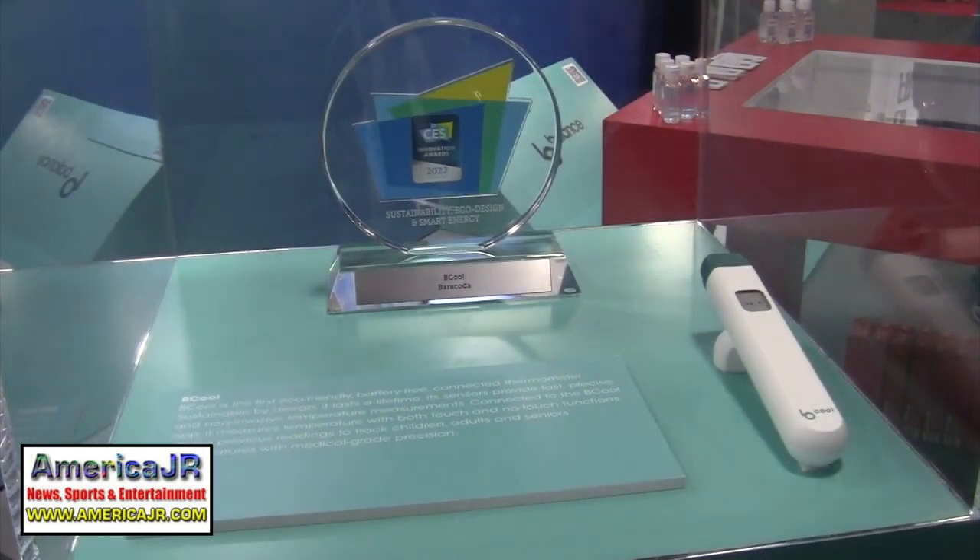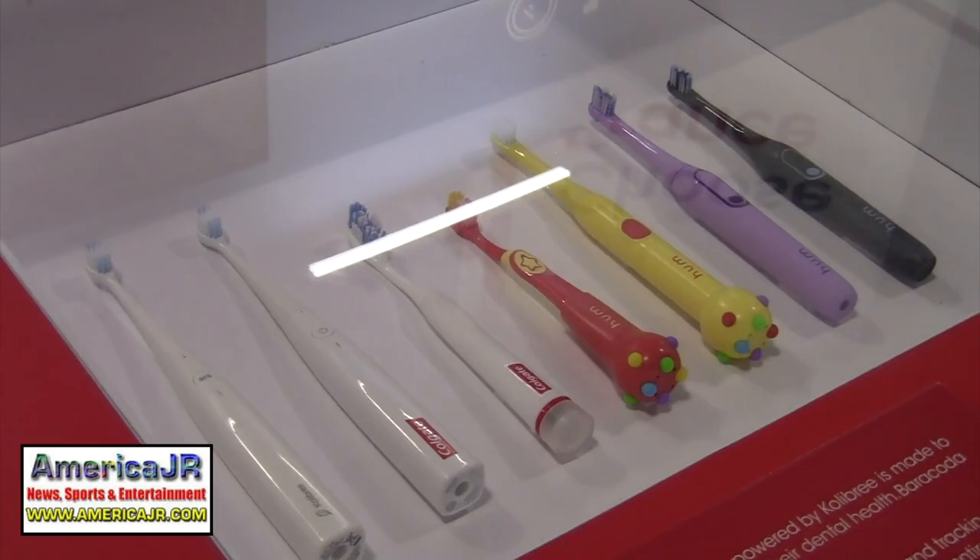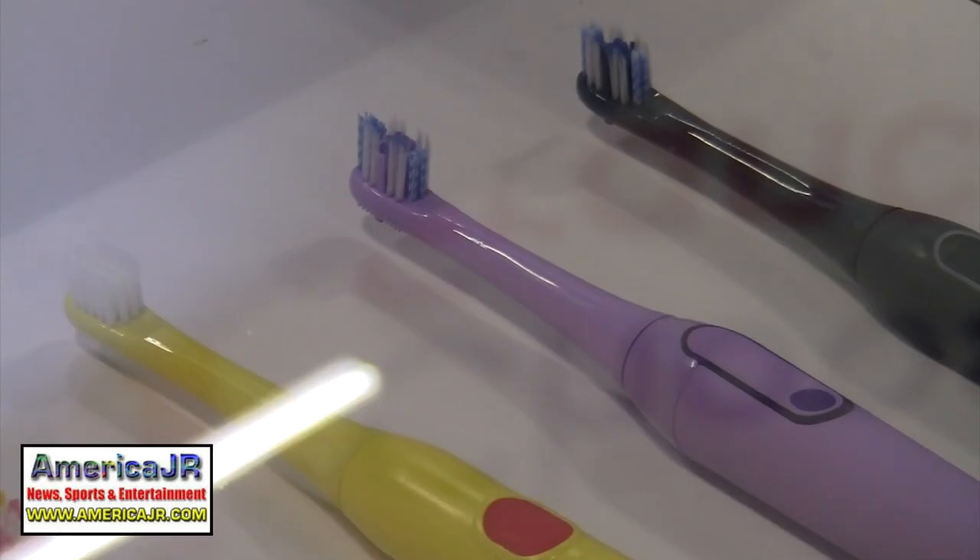Barracotta Labs won a CES Innovation Award for their Be Cool battery-free connected thermometer. The company also won awards in 2017 and 2018 for its Colgate toothbrushes powered by Colabri.